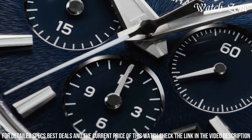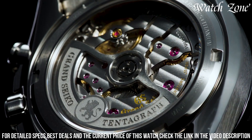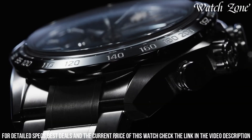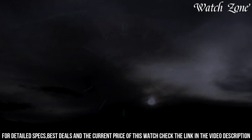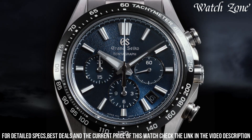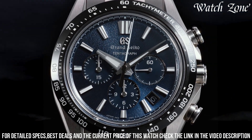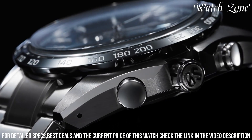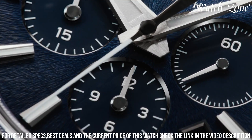The black silicone strap adds a sporty touch and ensures a comfortable fit on the wrist. With its exceptional craftsmanship and cutting-edge technology, the Grand Seiko Evolution 9 Collection Tendagraph SLGC001 is a true testament to the brand's commitment to pushing the boundaries of watchmaking. Elevate your wrist with this remarkable timepiece that embodies the spirit of innovation and performance.